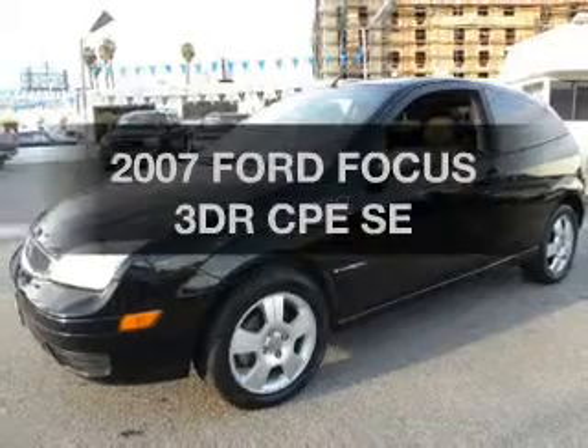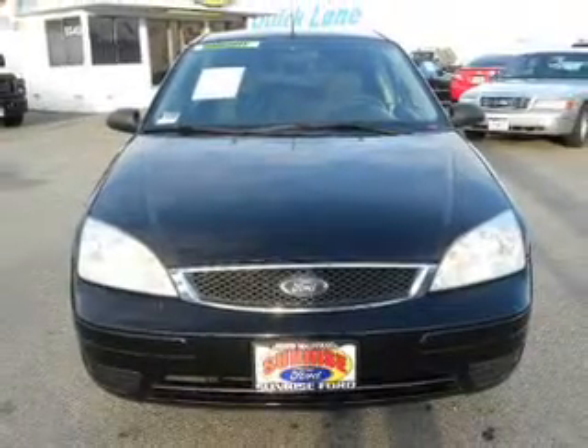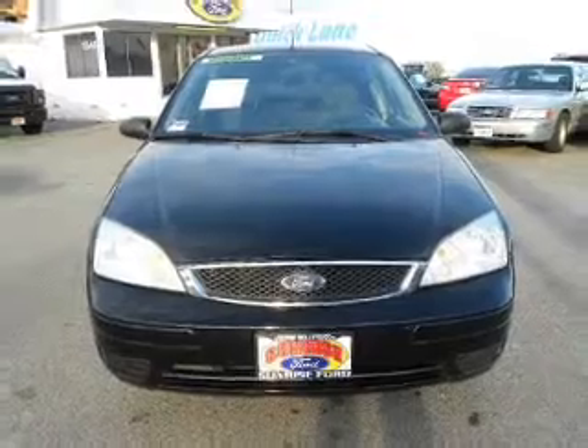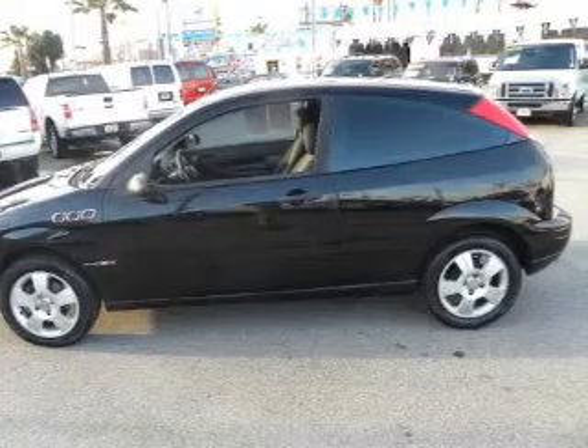Introducing the 2007 Ford Focus — everything you need under one roof with this great vehicle. With an efficient four-cylinder engine that responds smoothly to its automatic transmission. Call today to schedule a test drive.